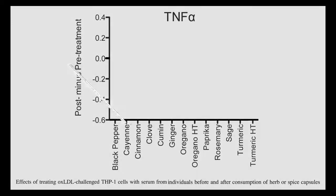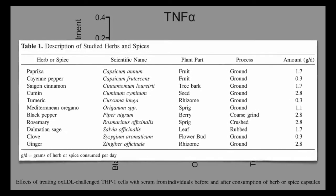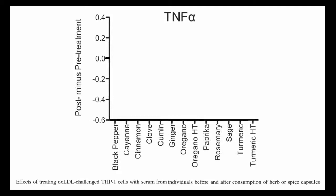What foods are the best for inflammation? Here are six foods that can cause inflammation. Number one, sugar. Number two, artificial trans fat. Number three, vegetable and seed oils. Number four, refined carbohydrates. Number five, excessive alcohol. Number six, processed meat.